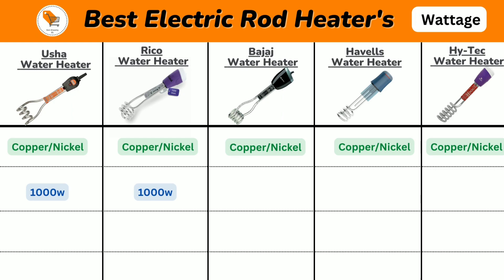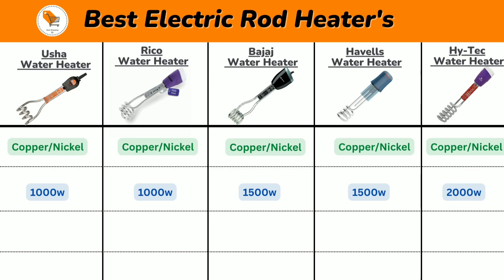Next we will talk about wattage. Vusha and Riko water heaters come with 1000 watts, Bajaj and Havels heaters come with 1500 watts, and Hitech heater comes with 2000 watts.